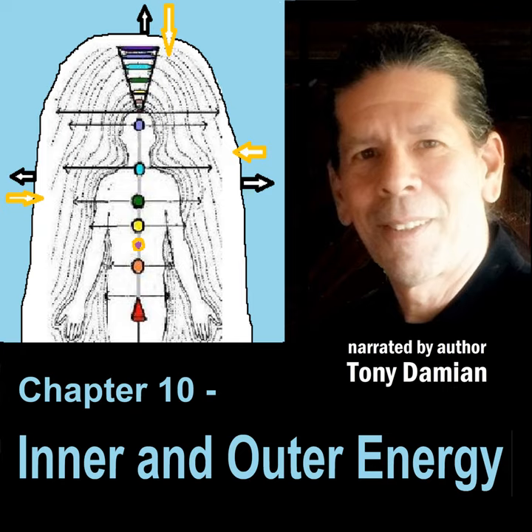Chapter 10: Inner and Outer Energy. Chakras are energy vortexes, like cones, similar in shape to a funnel, with the point at the body and extending outward. The locations of the seven major chakras on the physical body correspond to the major nerve plexuses of the physical body in that area. Each chakra spins outward at different distances, creating the many layers of the aura.